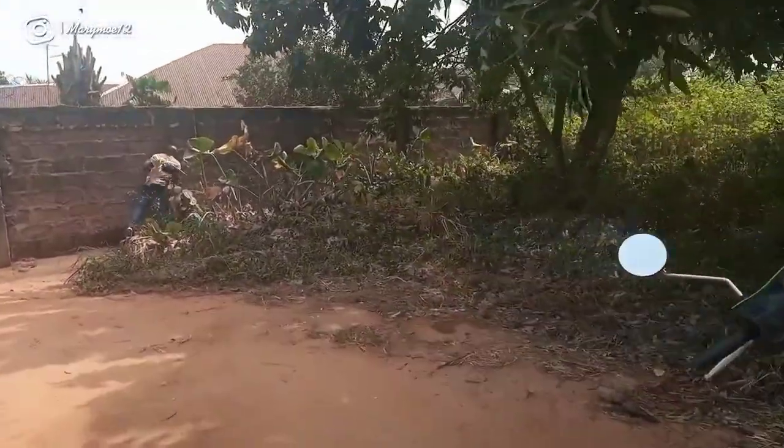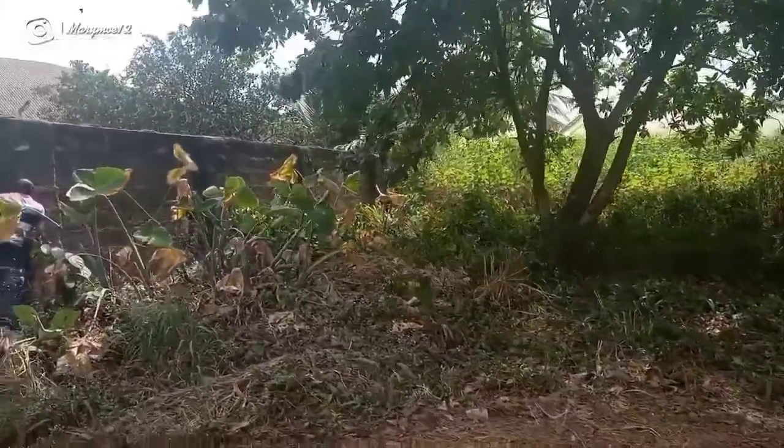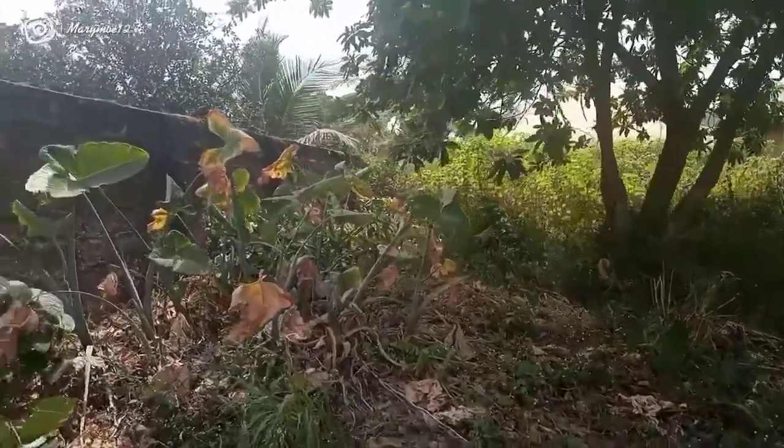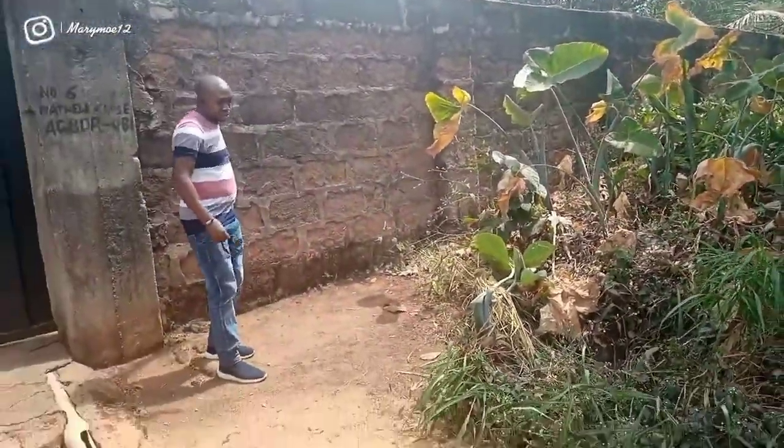Quick disclaimer: by the time you're watching this video, this land might have been sold. You just have to try your luck — call the agent. If it's still available he'll let you know, but if it's not he can give you something better.